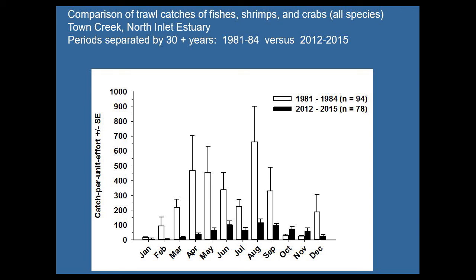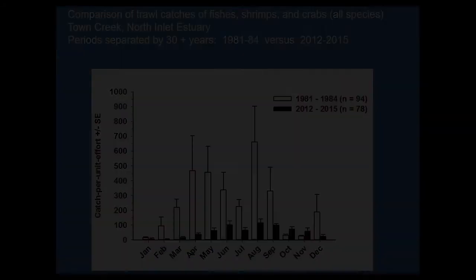We recently followed up a trawl survey of larger fishes, shrimps, and crabs from 1981 through 1984, sampling the same areas with the same gear. For most seasons, there's been a significant decrease in the number of fishes, shrimps, and crabs caught. One slight uptick was due to freshwater flood events that brought animals from Winyaw Bay into North Inlet that aren't normally there — so we saw a lot of species brought in and they remained through the fall. Flood events from storms like Matthew skewed that data.